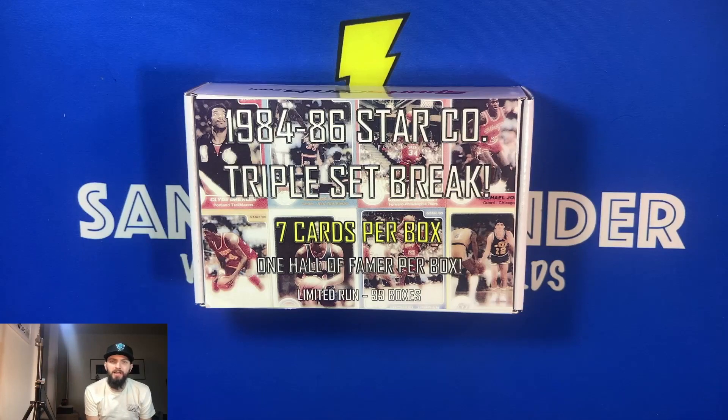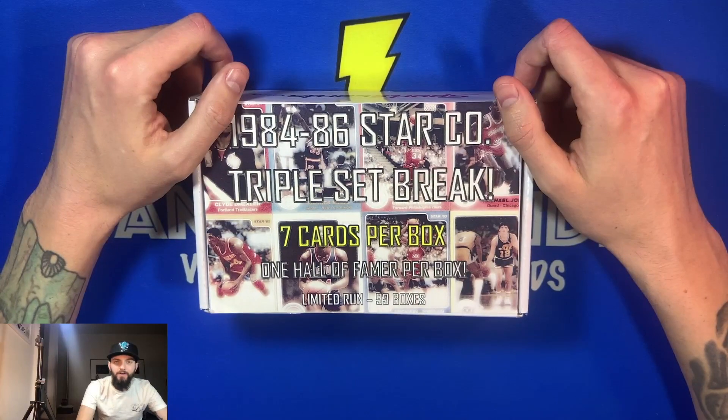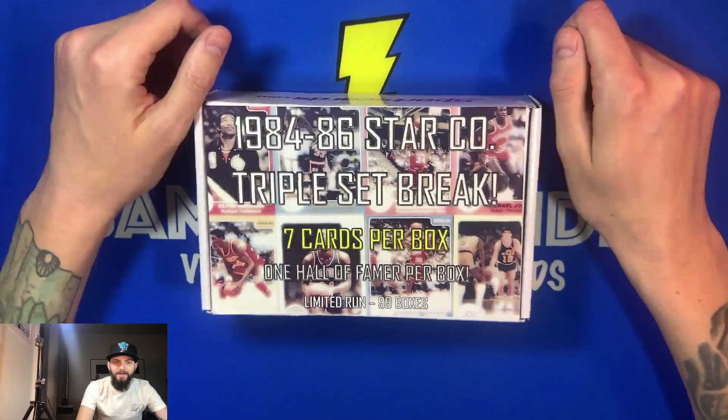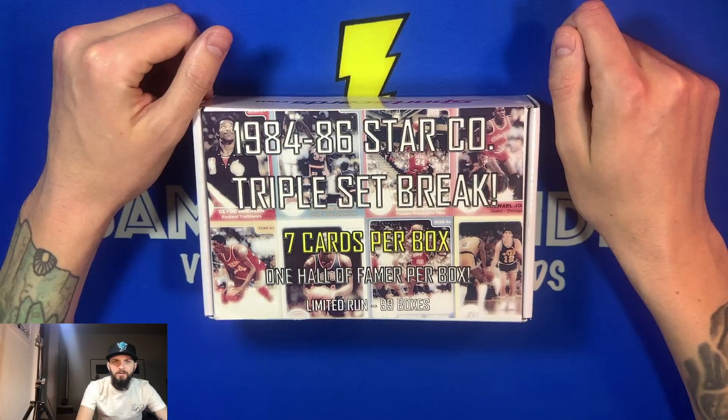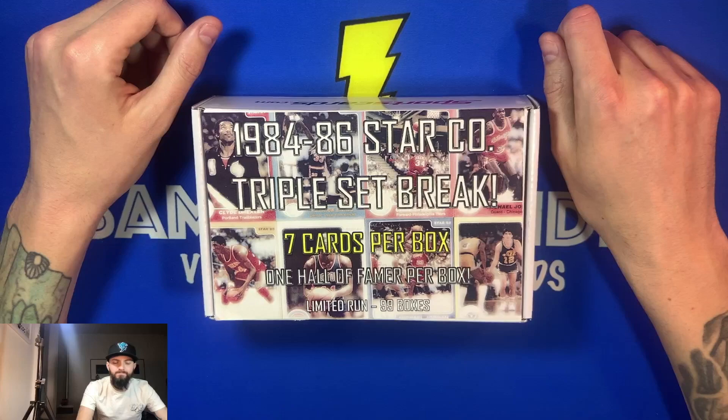Tonight we're going to be breaking into probably the last box, the 1984-86 Star Company triple set break from SportsCards.com. It's the last box that I ordered from them. Going forward, I think a lot of the boxes we're going to break into are going to be the 70-71 Topps. You just have a thing for the Tallboy cards — I just think they're really cool looking, just a better design.